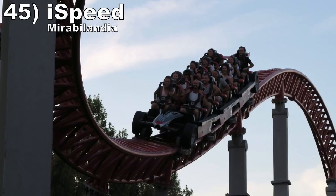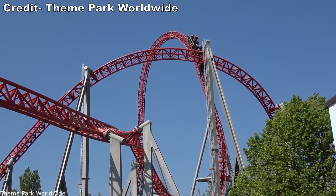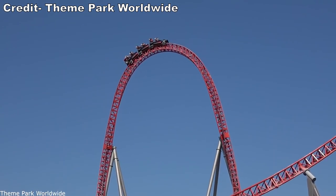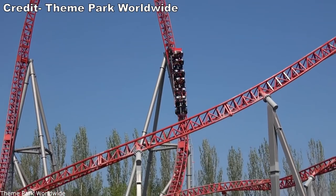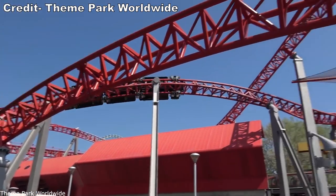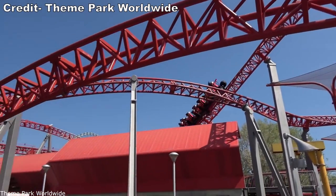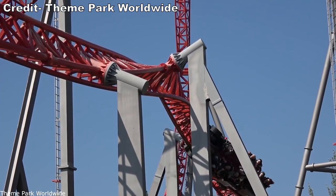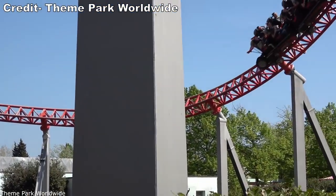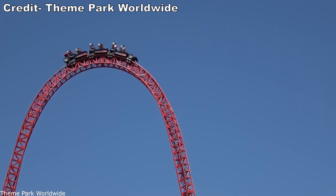Number 45 is Ice Speed at Mirabilandia. This Intamin LSM launch coaster is like the greatest hits of their U.S. coasters. The initial launch has solid power like Maverick. The top hat delivers powerful ejector airtime like Accelerator. The camelback has sustained ejector airtime like their hyper coasters. The rapid S transition is reminiscent of Intimidator 305's twists. The barrel rolls have the whip and forceful hangtime of Velocicoaster's final inversion. You do have to watch your neck on the snappy transitions and hard restraints, and the final section loses some steam, but the first three quarters are exceptional.